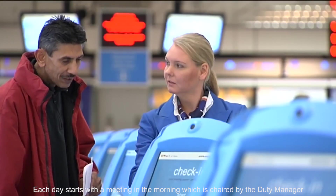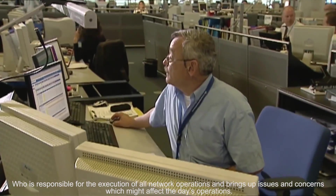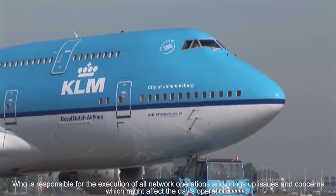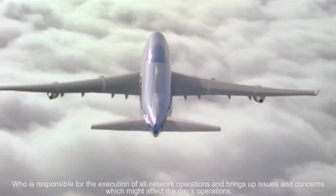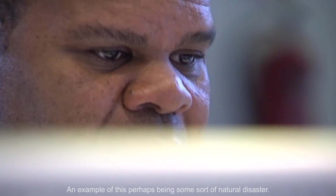As well as the coordination of several flights in a typical 8–10 hour shift. Each day starts with a morning meeting chaired by the duty manager, who is responsible for the execution of all network operations and brings out issues and concerns which might affect the day's operations — an example being the possibility of some sort of natural disaster.